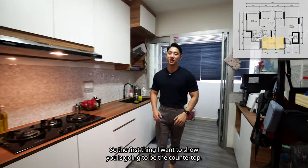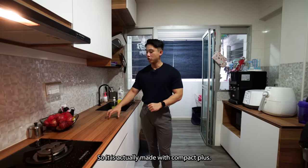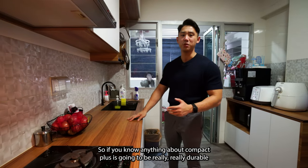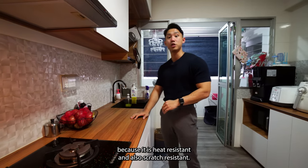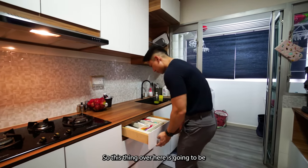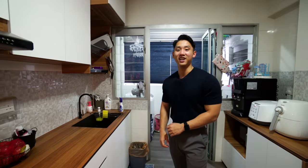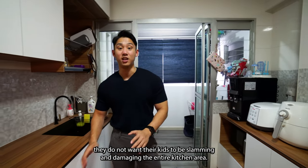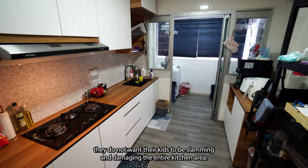Welcome to the kitchen area. The first thing I want to show you is the countertop, which is actually made with compact glass. If you know anything about compact glass, it's really durable because it is heat resistant and also scratch resistant. The cabinets here are soft-closing. The owners opted for soft-closing because they have kids running around and do not want them slamming and damaging the kitchen area.